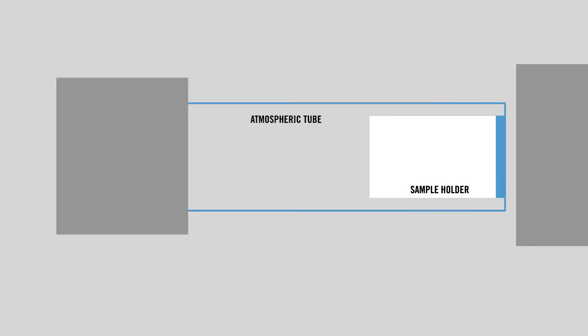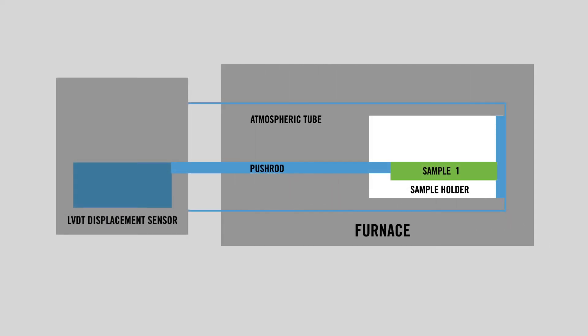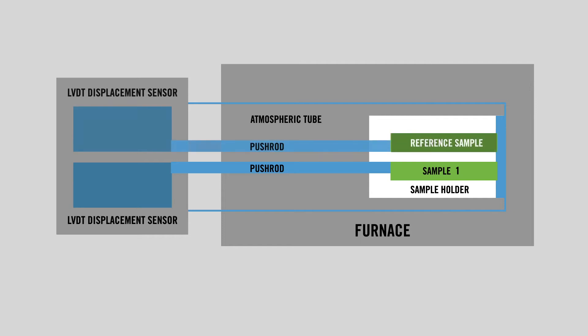The system can be configured as a single or dual channel arrangement with one or two LVDTs. The dual channel setup can be used for comparison of a reference sample to an unknown material, or simultaneously configured to measure two unknown samples to double your testing capacity.